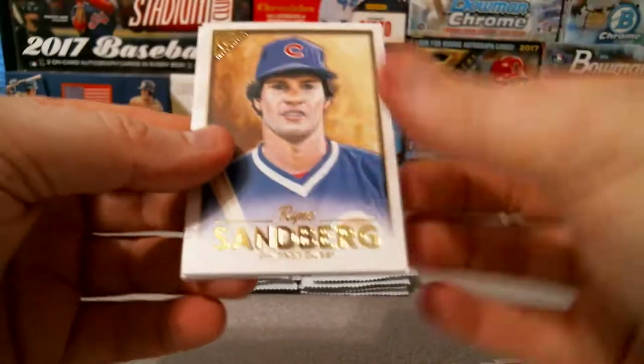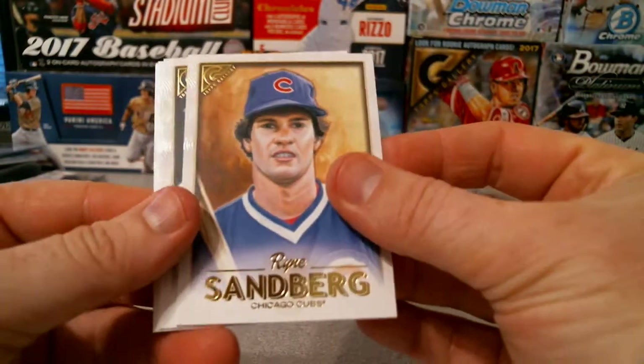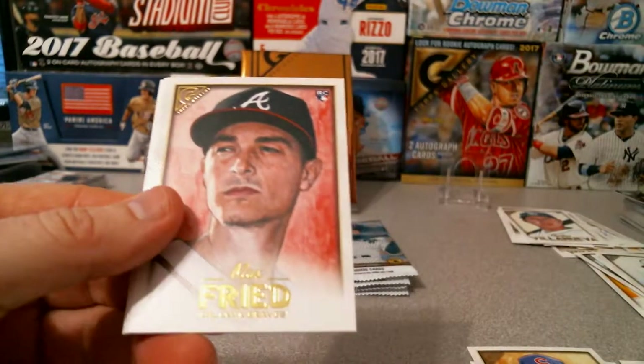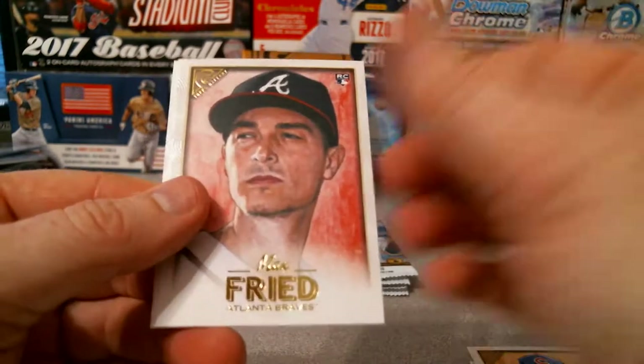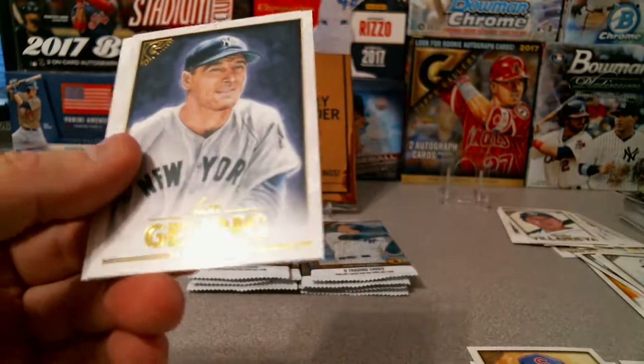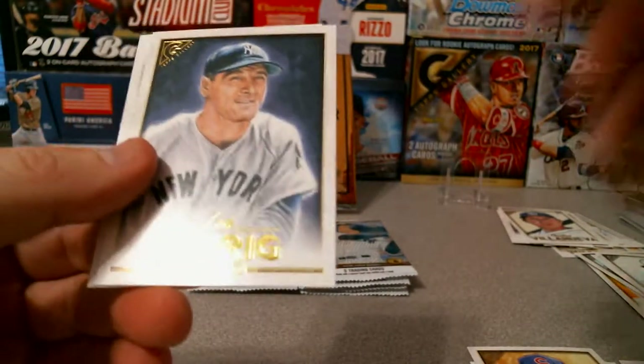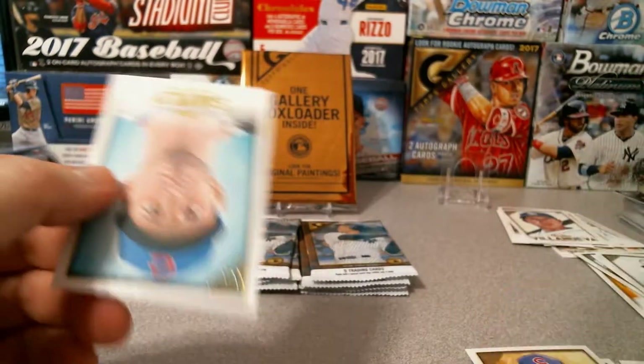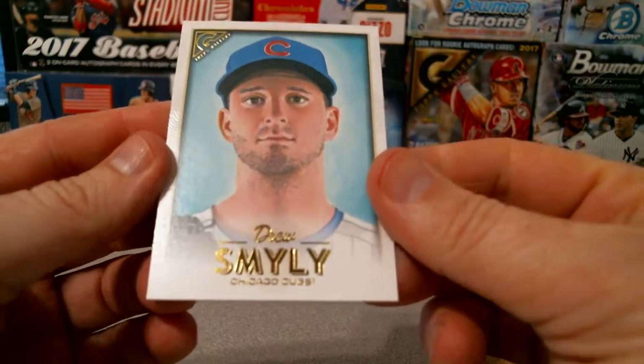There you go, got Rhino, Chipper Jones, Max Fried, and a Lou Gehrig Masters — nice short print there — and Drew Smyly for the Cubs.